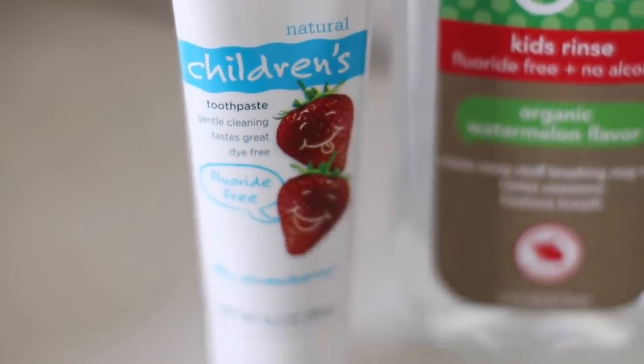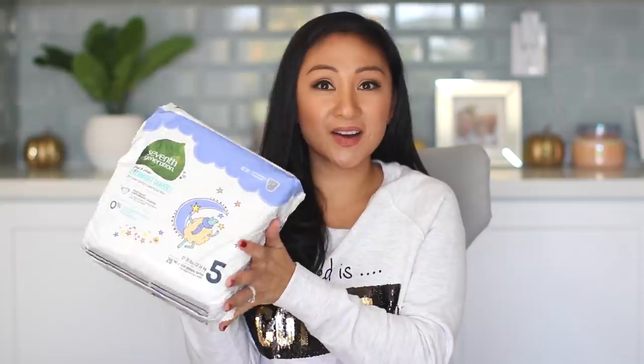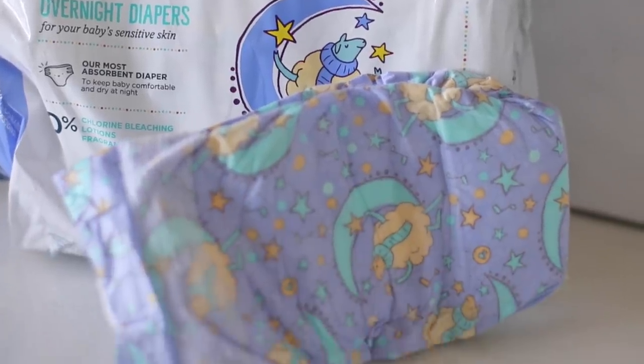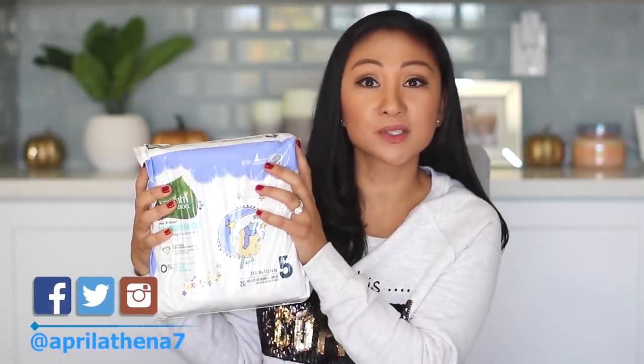Speaking of toothpaste, I got some more toothpaste that Liam likes — Tom's Children's Toothpaste Silly Strawberry. This is also the toothpaste that Jacob uses. Jacob is one, so we don't do mouthwash for him, but we do brush his teeth morning and night. And the last thing I wanted to share are some diapers — 7th Generation Overnight Diapers. I love the overnight diapers by Honest Company, but this one is really good too. Jacob is a size five, so I got that for him. But that's pretty much it for my cleaning supplies haul, friends.